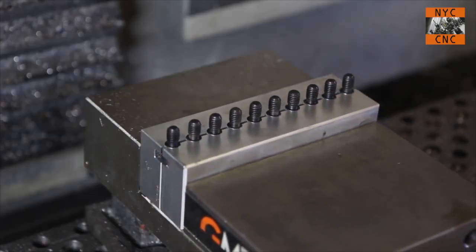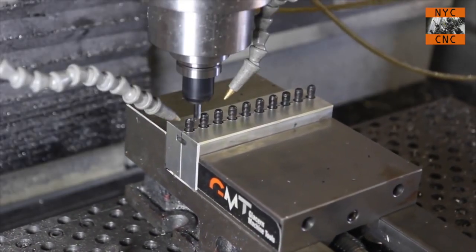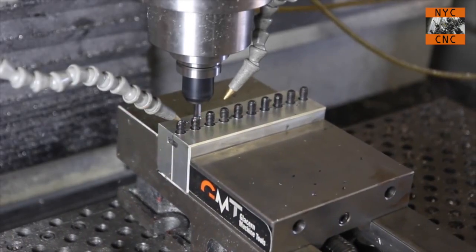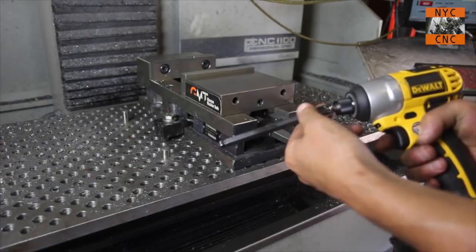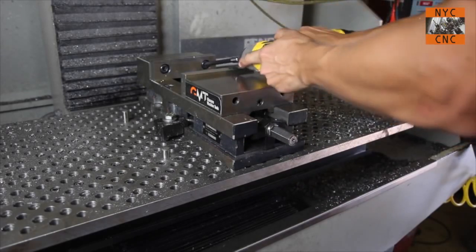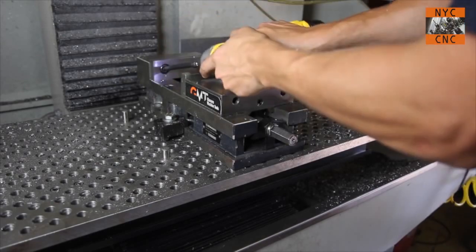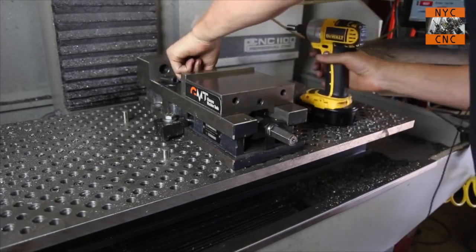Tip number thirteen: use soft jaws. Whether you're a manual machinist or a CNC machinist, soft jaws are great — there's a link below for a video I did on using them. They are awesome and inexpensive. And tip fourteen: be smart — I love having an impact gun, this DeWalt 18-volt, ready with a ball-tipped hex head. I can pull socket cap screws in and out for vice jaws so fast. It's not worth your time to fumble around with an L-shaped Allen key trying to get these in and out.